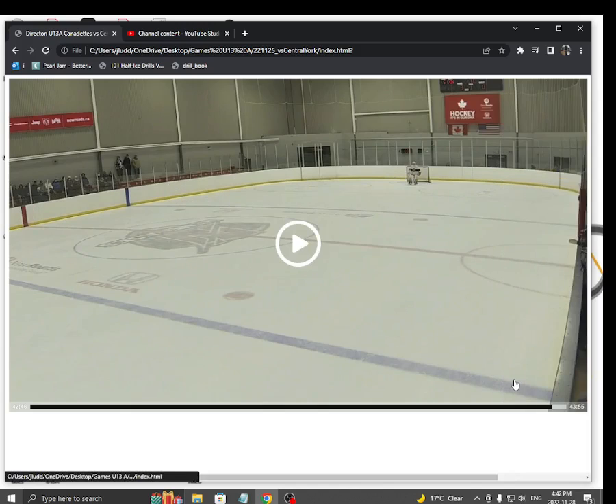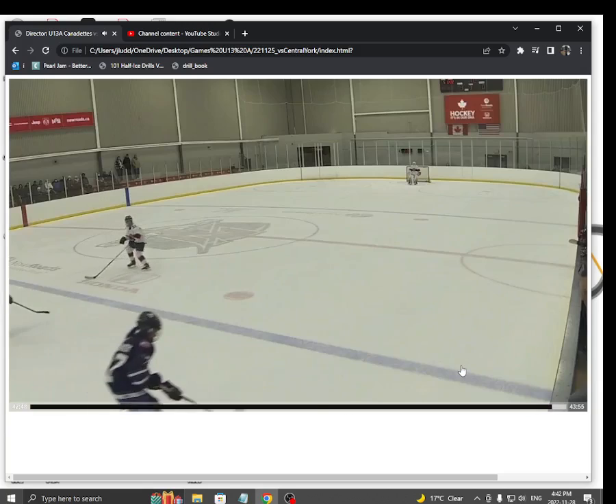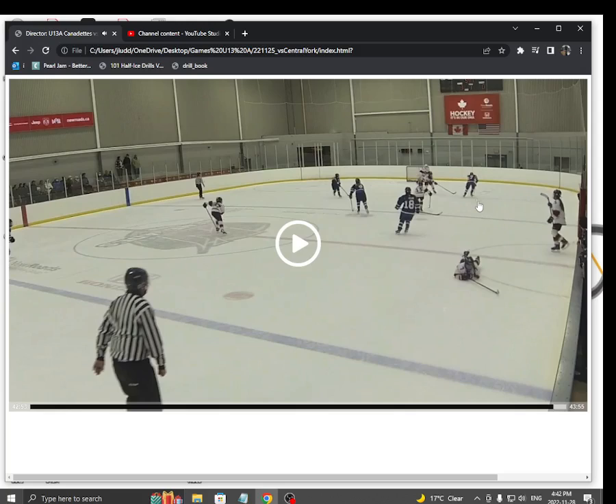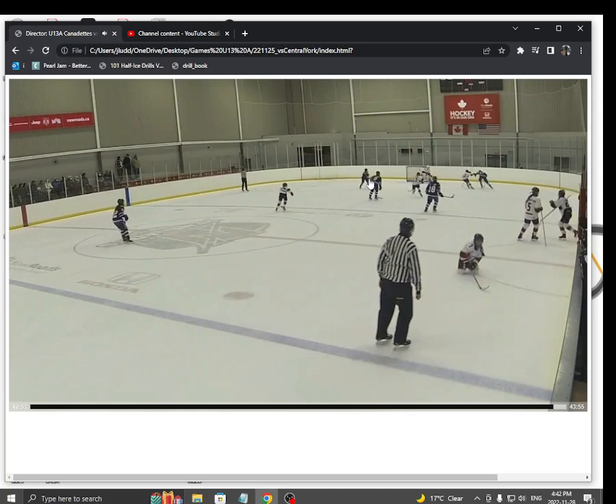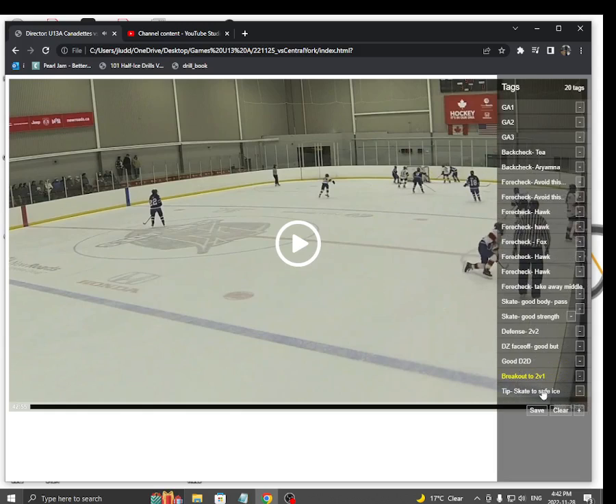This is a wonderful little play by Kate on the boards. She chips it by and there's Ariana on the two-on-one. I like how Ariana drives wide here. What you want to do when you get a step on a two-on-one is slide it over to your partner. Really good — just make that pass.